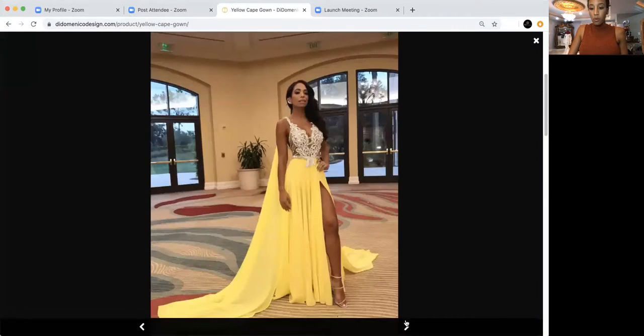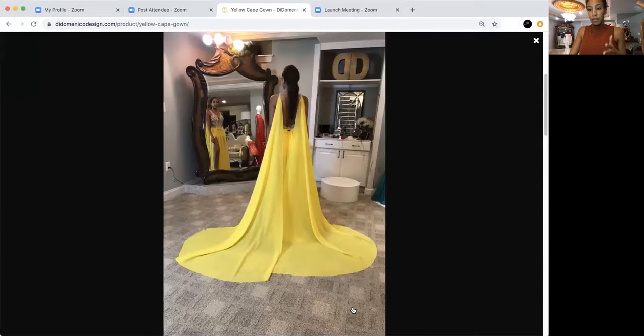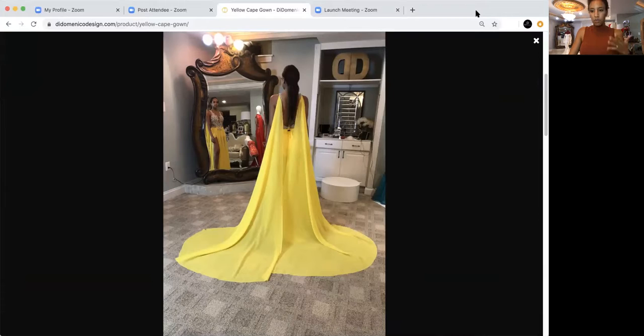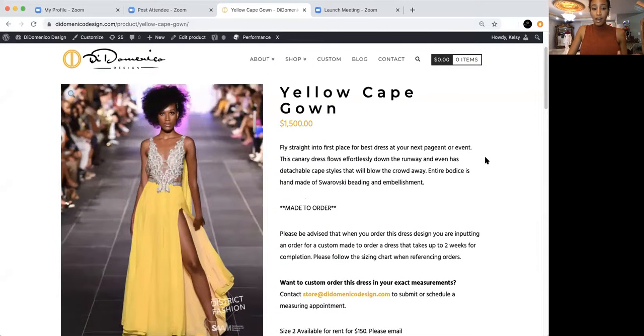If you scroll down on our Instagram, you can see more detailed shots. You can see what it looked like on one of our pageant clients — this is the cape here, and from the back, this is how long the cape is. It creates a really big, beautiful puddle effect. When it comes to prom, color is everything. This dress rents for $180. Anything with a detachable piece rents for $180; anything without is usually $150. The capes come on and off, so you can wear it to prom, take it off, put it in your bag, and walk around freely. Originally a $1,500 gown, now $180.